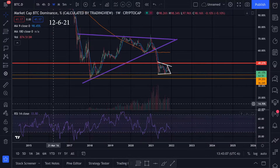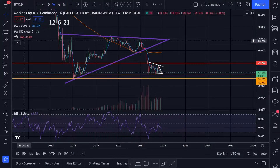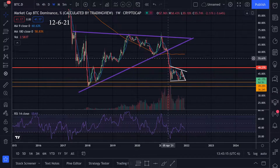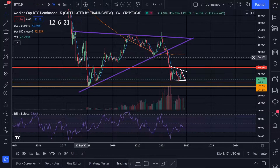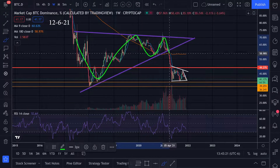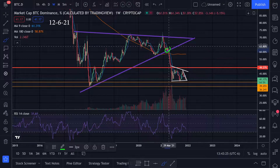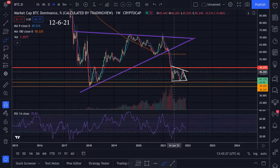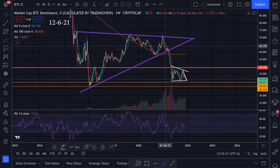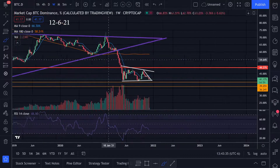Let's take a look at the chart action for the Bitcoin dominance chart. We're on the weekly timeframe, zoomed out all the way back to 2017. We've had this big triangle pattern, and we broke this triangle to the downside right here. Ever since we broke that trend line, we got a big huge altcoin season and the altcoins have just been going nuts.